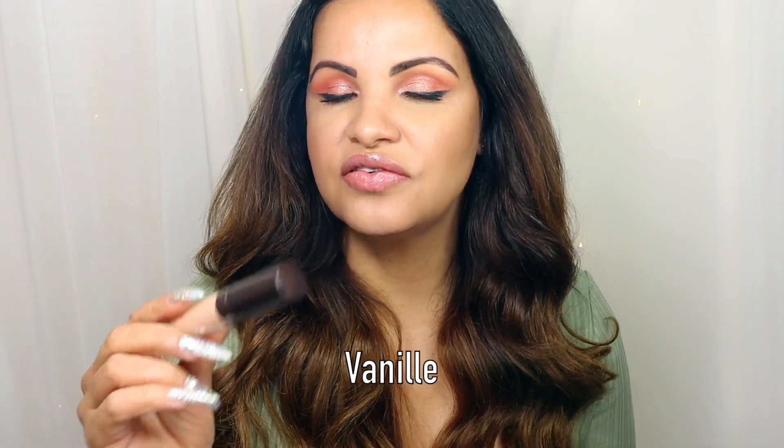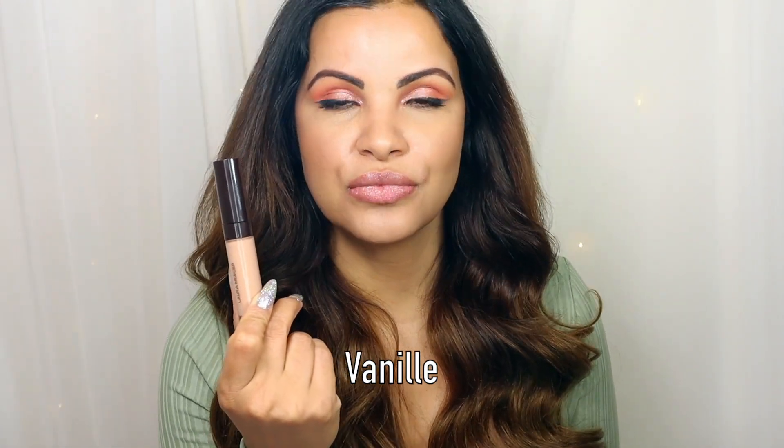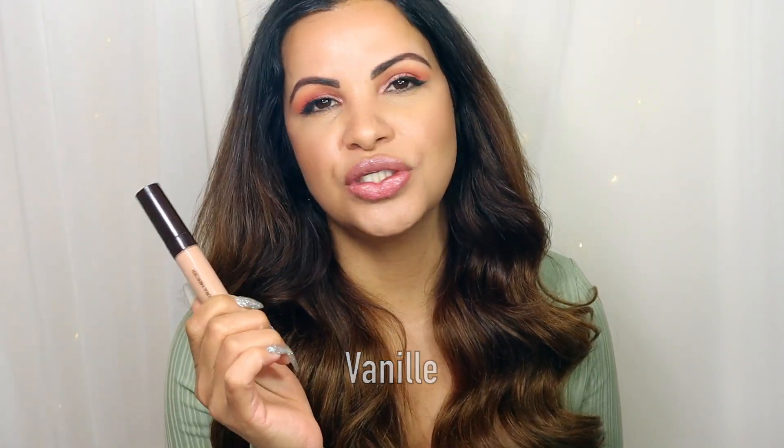That's what the shade Vanilla looks like — it's a very beautiful, also nude shade, gorgeous.